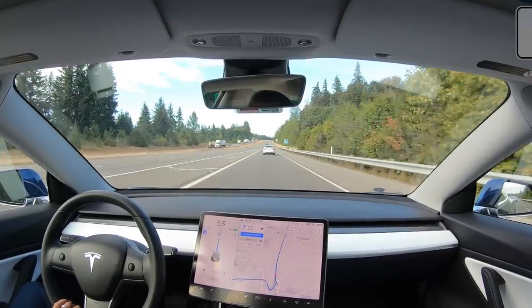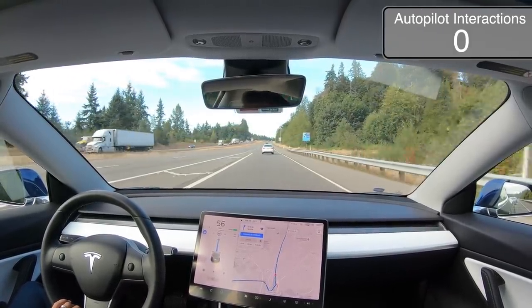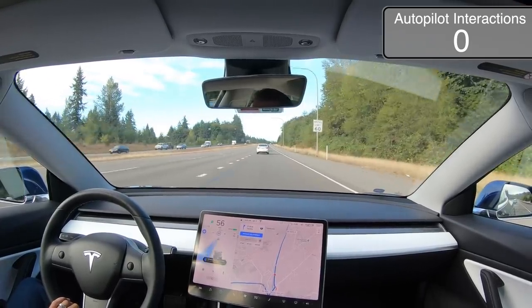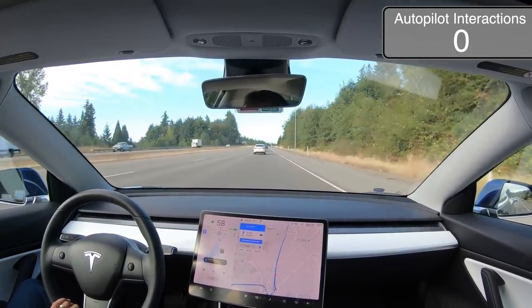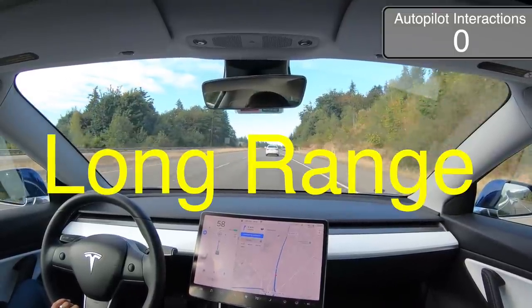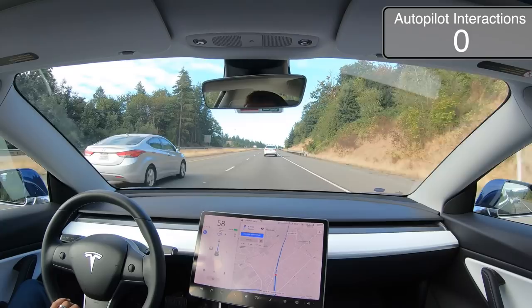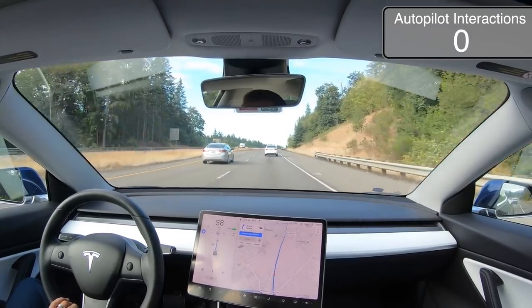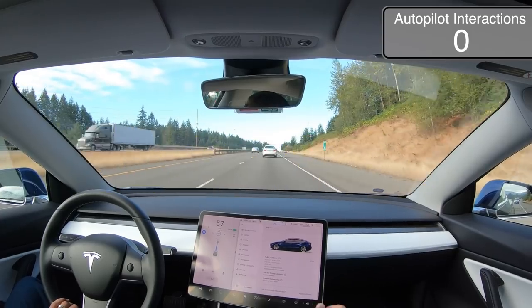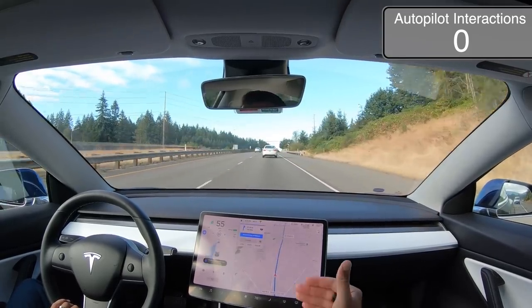It is September 1st, 2020, and we're going to see how good Autopilot is today. A couple things before we get started: I have the all-wheel drive long-range model. I'm on 2020.32.3, which is the one that most people have right now.